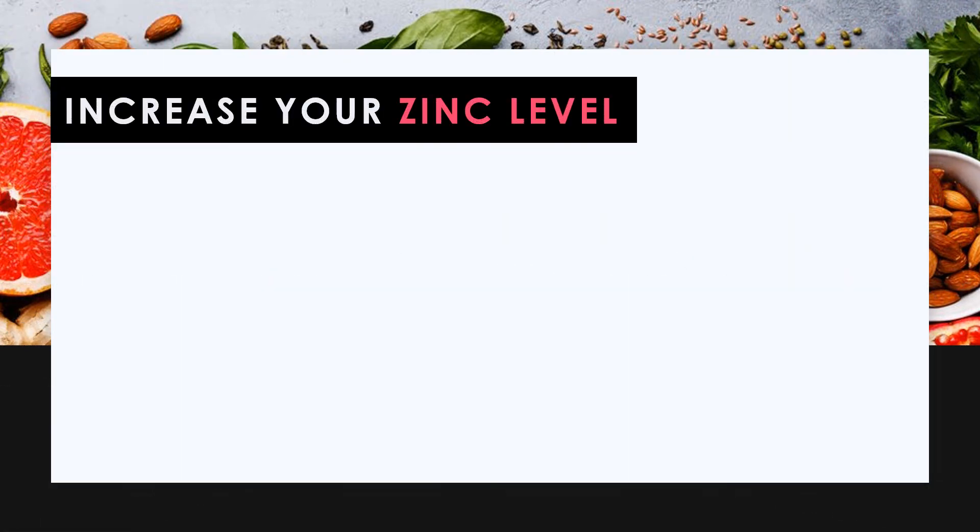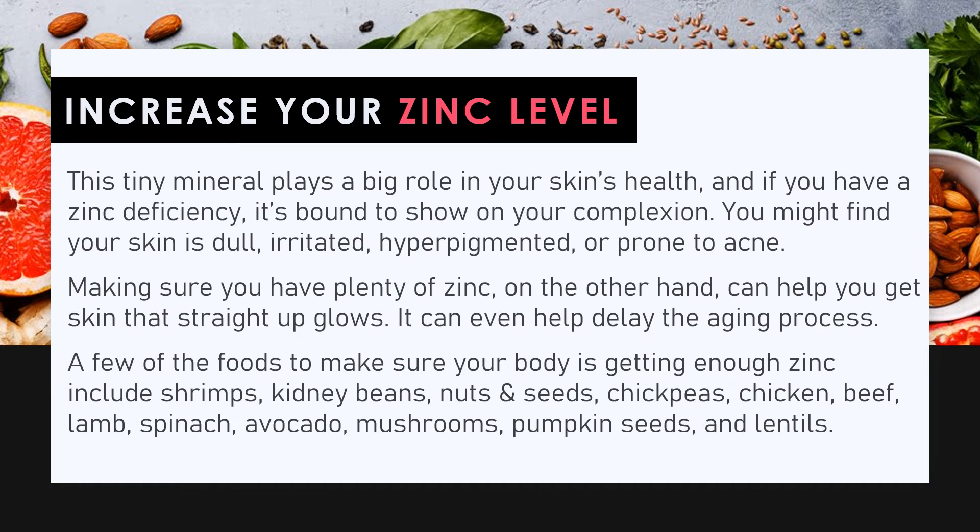Increase your zinc level. This tiny mineral plays a big role in your skin's health, and if you have a zinc deficiency it's bound to show on your complexion — your skin may be dull, irritated, hyperpigmented, or prone to acne. Making sure you have plenty of zinc can help you get skin that glows and can even help delay the aging process. Foods to ensure enough zinc include shrimps, kidney beans, nuts and seeds, chickpeas, chicken, beef, lamb, spinach, avocado, mushrooms, pumpkin seeds, and lentils.